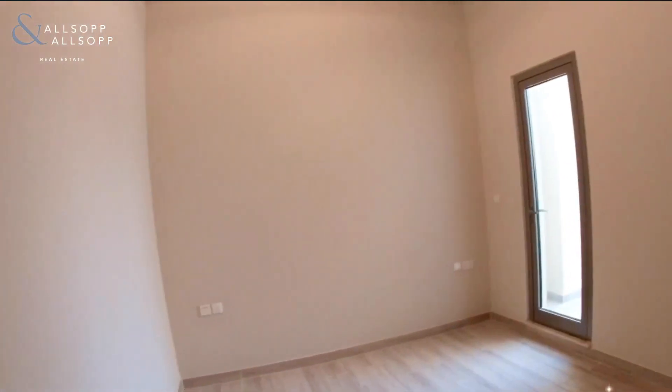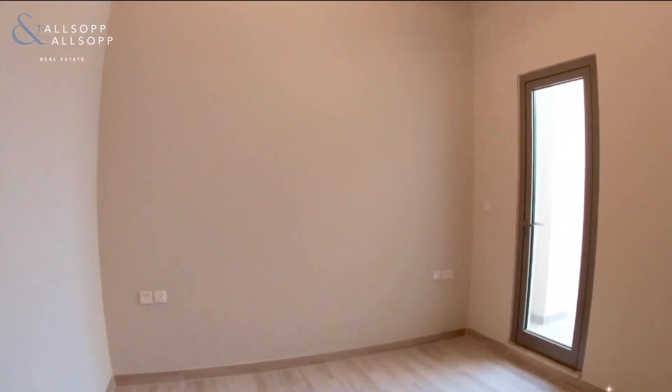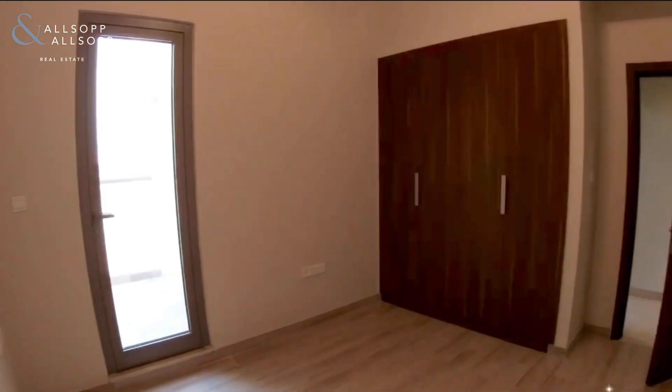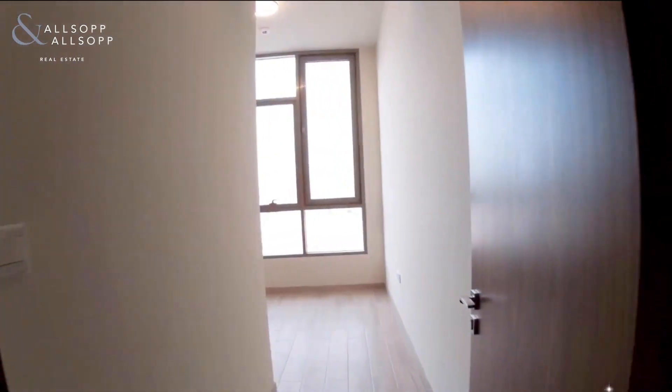Bedroom number two has some built-in storage just to your right and also a little balcony just over there. And then there's bedroom number three.